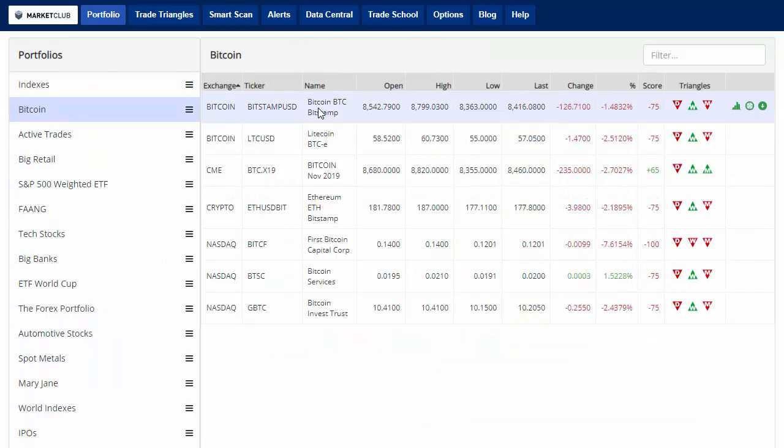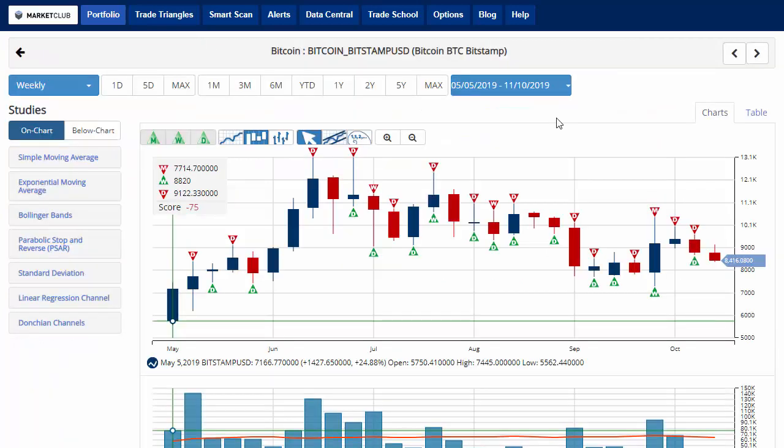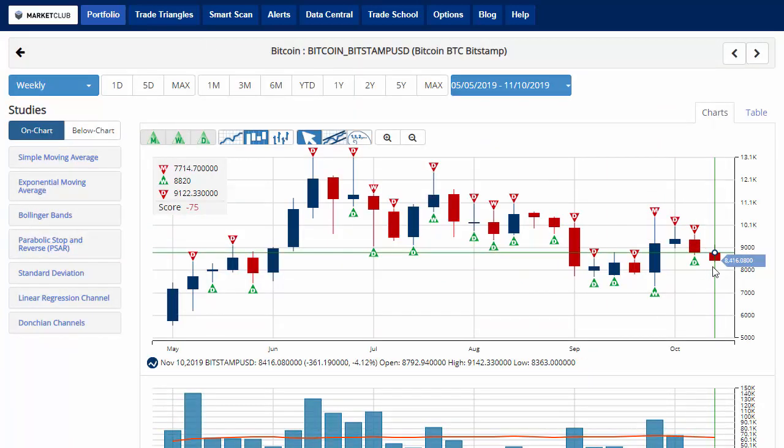Taking a look at bitcoin — currently down about 1.4% on the day and down 4.1% on the week, marking a second straight week of declines, currently trading at 8,416.08.